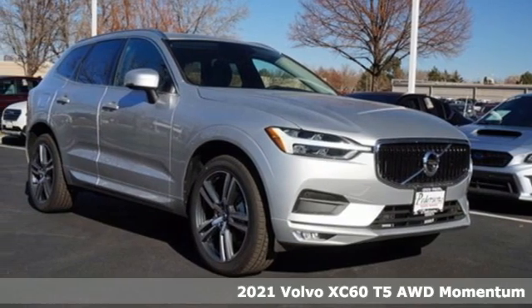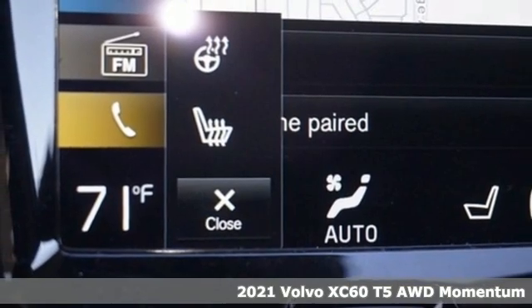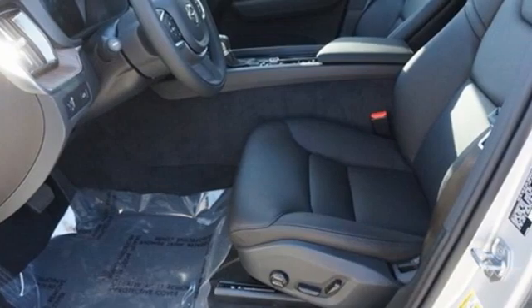Here's a new 2021 Volvo XC60. It is designed for real people living real lives, namely you. It comes with great features you love.